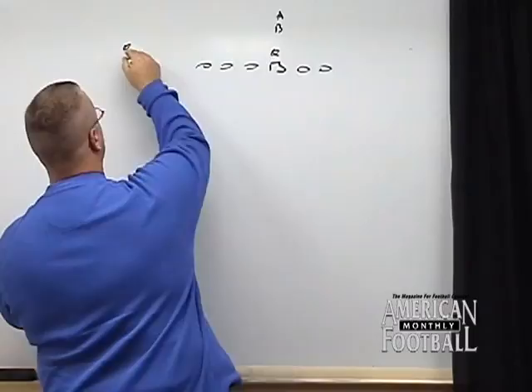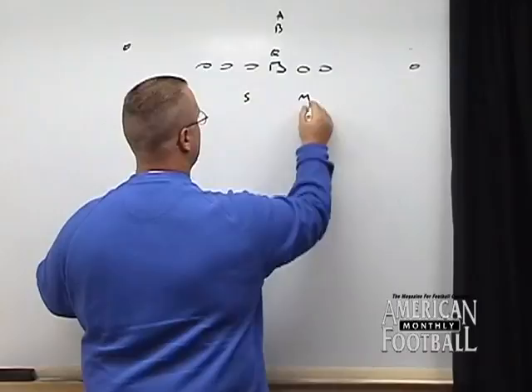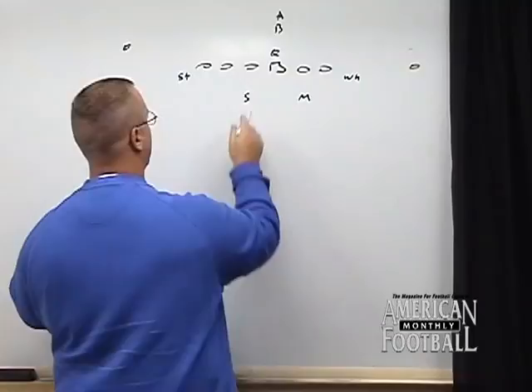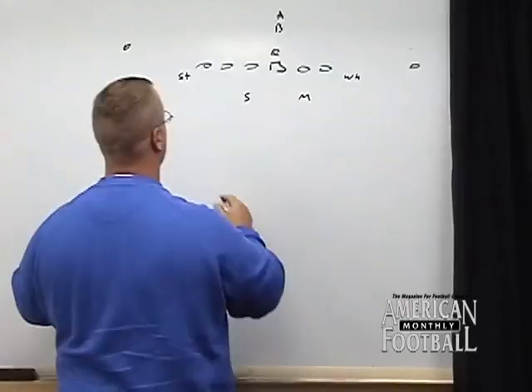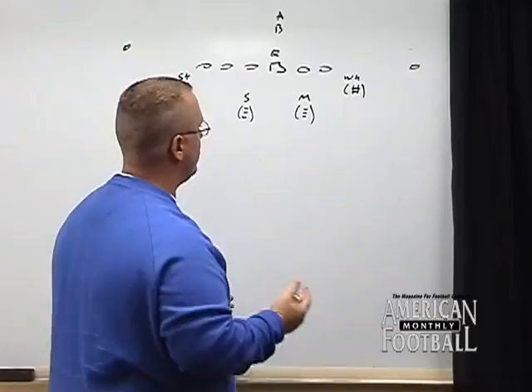21 personnel. It's our belief in black — which is cover three — that the second level players must control number two. In its simplest form, those are their landmarks. They need to understand, as they're driving to the landmarks, they're reading progression people.